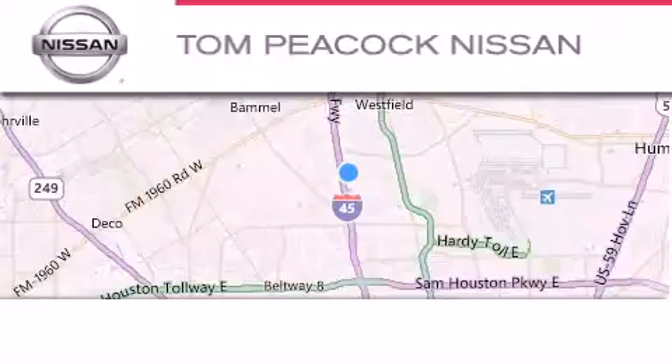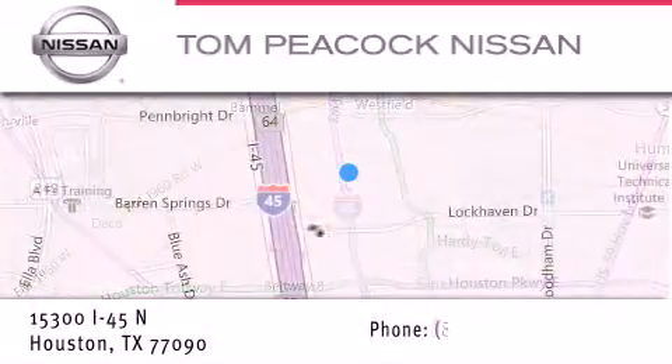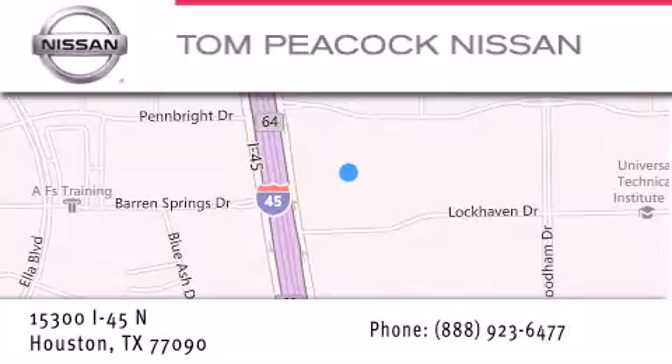Tom Peacock Nissan is located at 15300 I-45 North in Houston. Our goal is to exceed all of your expectations to ensure that you'll return for future visits. We'll be right back.